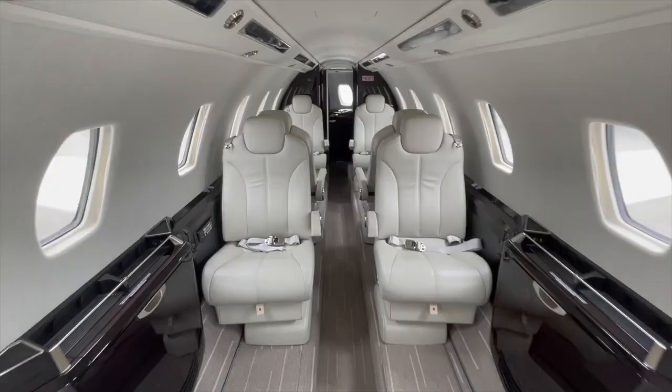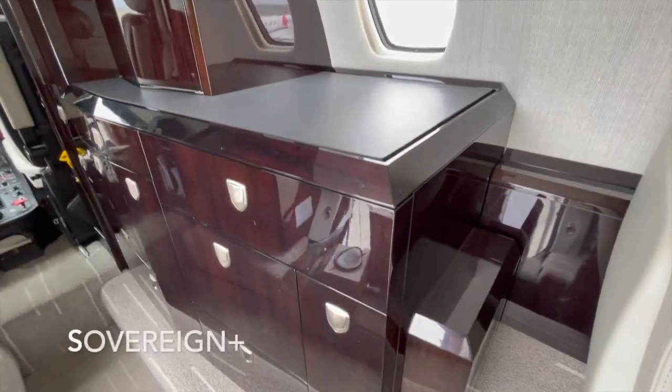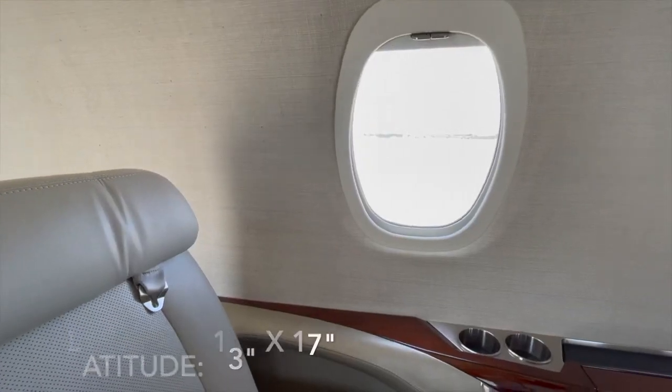Other notable differences include the pressurization, which allows passengers to travel more comfortably and well rested, cabin storage capabilities, main entry door operation, and different size windows.